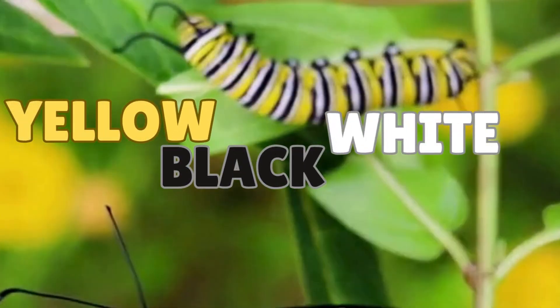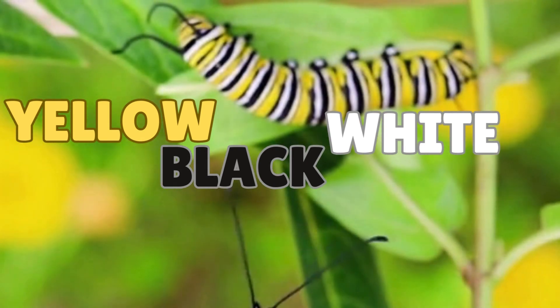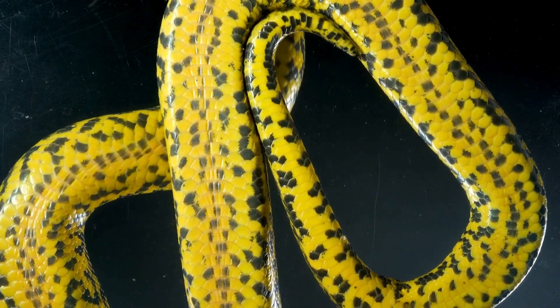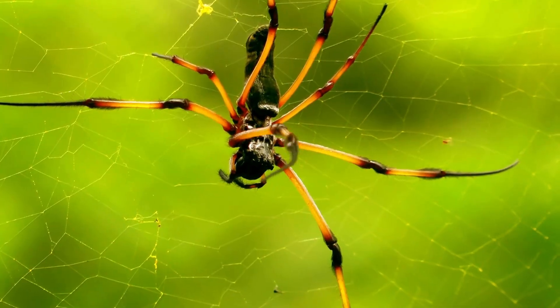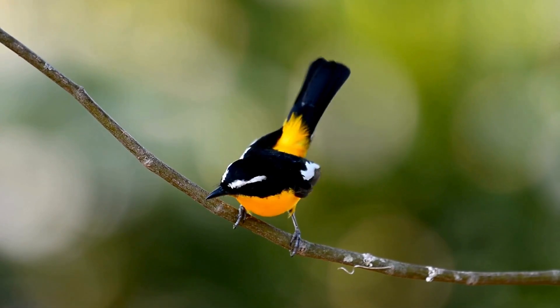Did you see that caterpillar in the background? It's yellow, black, and white. Here are some other yellow and black animals: snake, bee, salamander, spider, bird, bug.